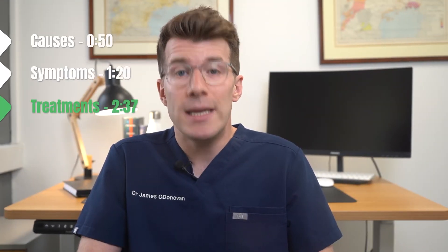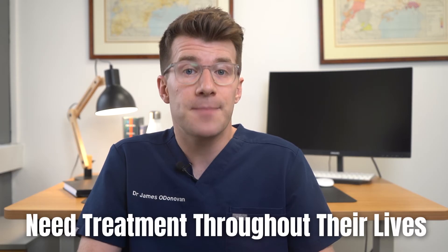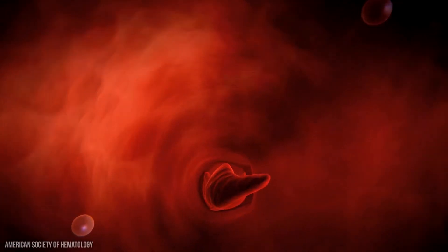Now that we understand what sickle cell disease is and its potential causes, let's discuss treatments. It's important to know that people with sickle cell disease need treatment throughout their lives, usually delivered by different health professionals in a specialist sickle cell centre. There are a range of treatments available — relatively easy things you can do at home, as well as more complex things you'll need to speak to your health provider team about.